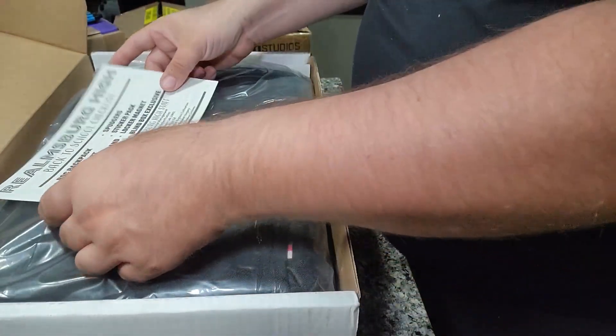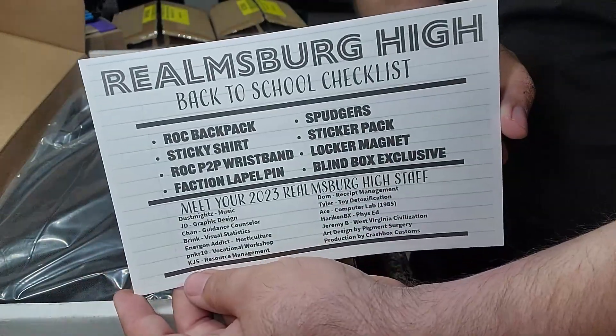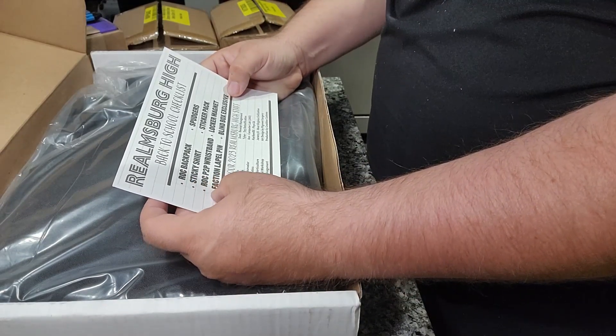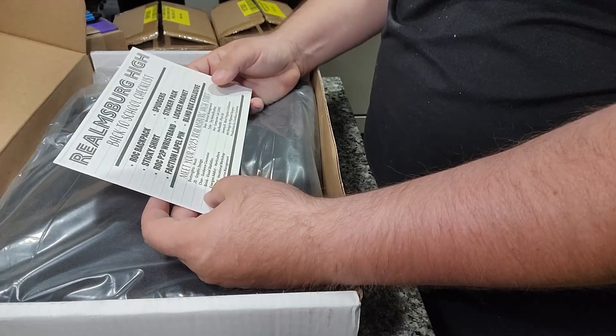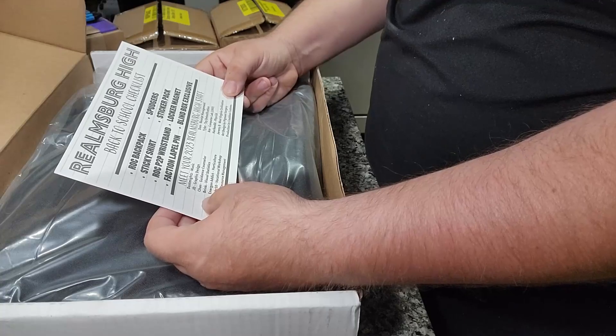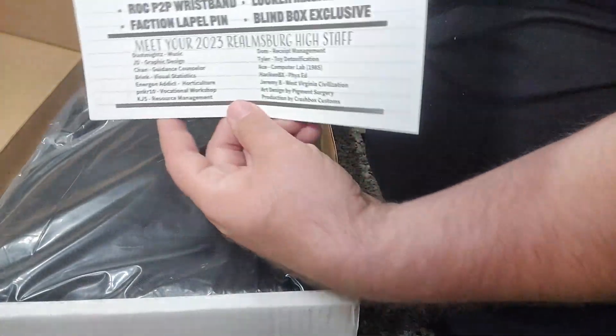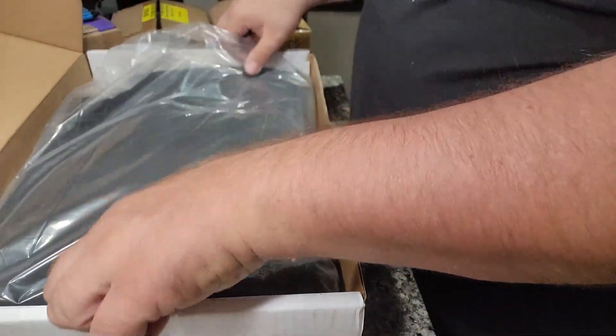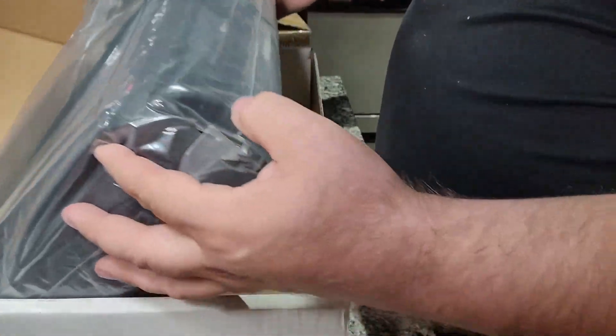I'm going to move the camera over here to get a better angle of what's inside the box as I flip it down. Right off the bat we've got a nice certificate — Realm's Berg High back-to-school checklist, Rock backpack, sticky shirt, wristbands, lapel pins, spudger stick pack, locker magnet, blind box exclusives. This features basically everyone who works with or around either Crashbox Customs or the Realm.